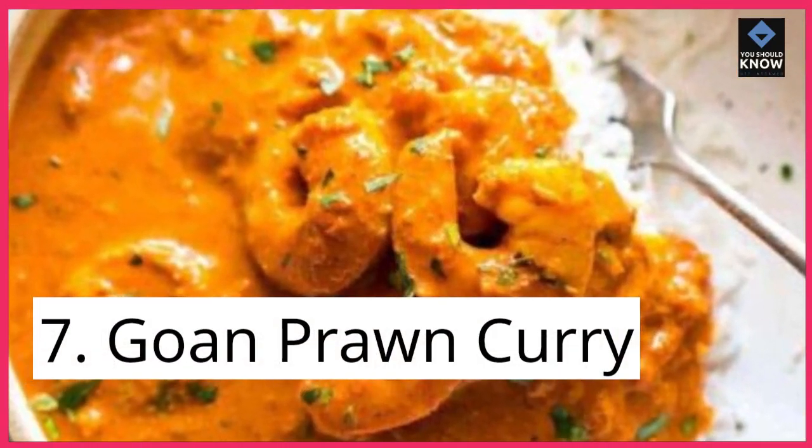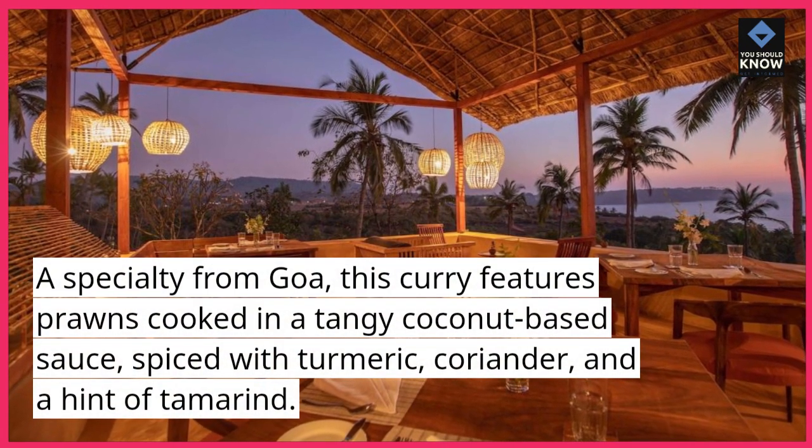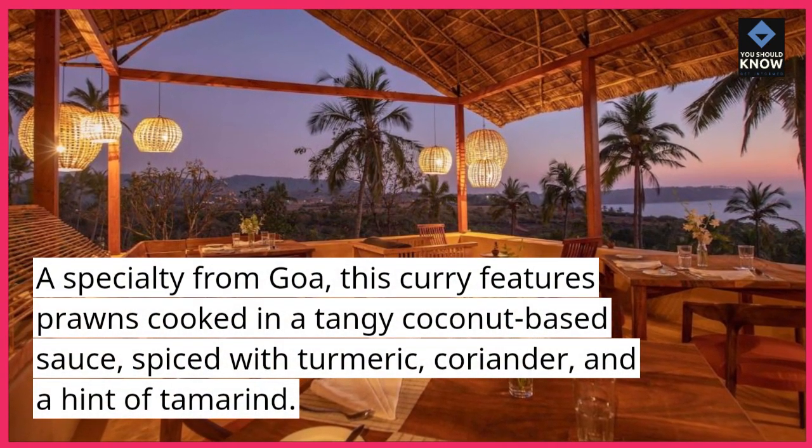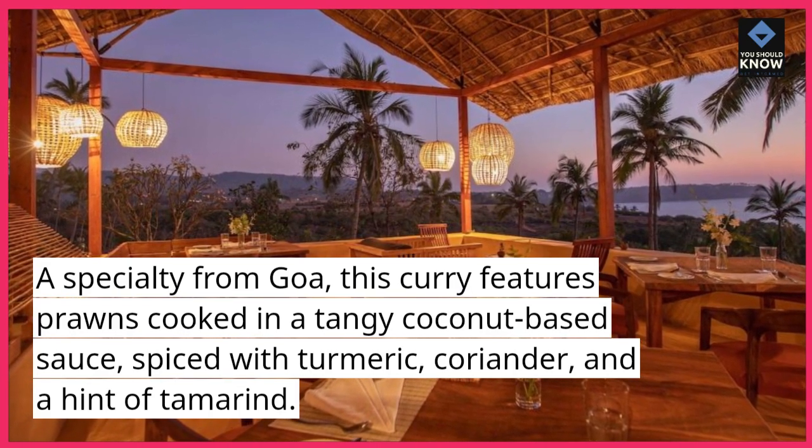7. Goa Prawn Curry. A specialty from Goa, this curry features prawns cooked in a tangy coconut-based sauce, spiced with turmeric, coriander, and a hint of tamarind.